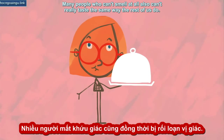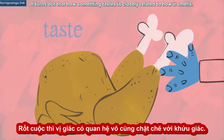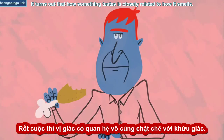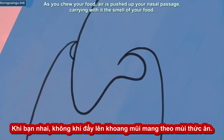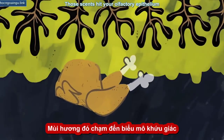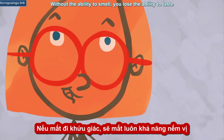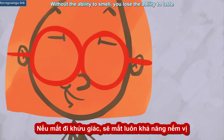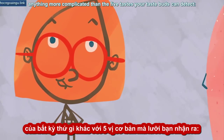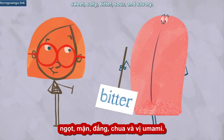Not being able to smell anything can mess with your other senses, too. Many people who can't smell at all also can't really taste the same way the rest of us do. It turns out that how something tastes is closely related to how it smells. As you chew your food, air is pushed up your nasal passage, carrying with it the smell of your food. Those scents hit your olfactory epithelium and tell your brain a lot about what you're eating. Without the ability to smell, you lose the ability to taste anything more complicated than the five tastes your taste buds can detect: sweet, salty, bitter, sour, and savory.